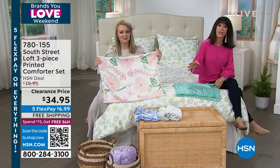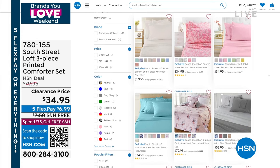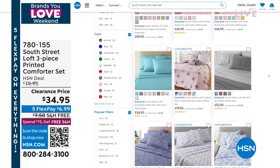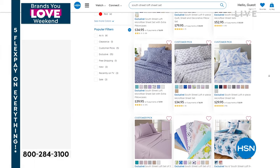We don't have a presentation of sheets, but when you go to hsn.com, we have sheet sets — lots of different sheet sets. You can actually pick up any of the coordinating matching colors to go with this fabulous comforter set. Why not? And we do have a blanket.